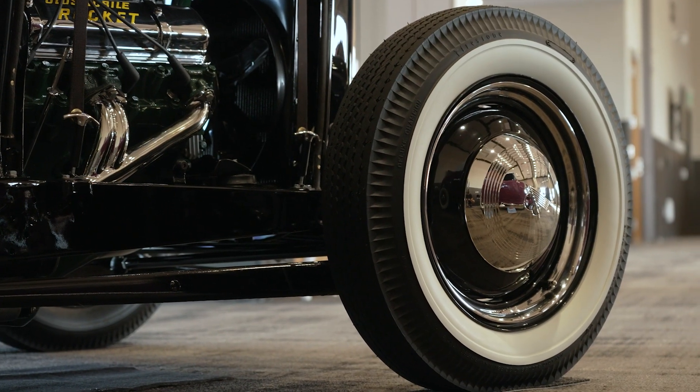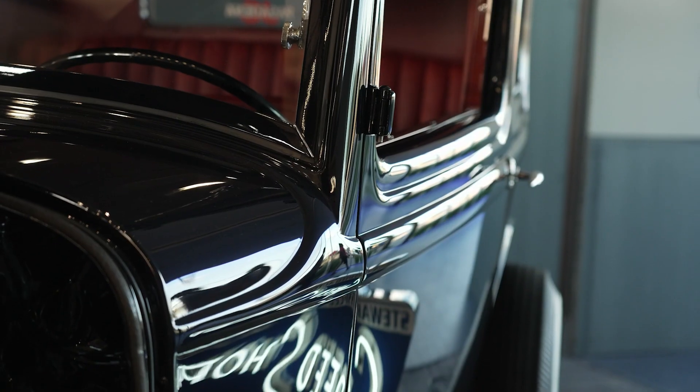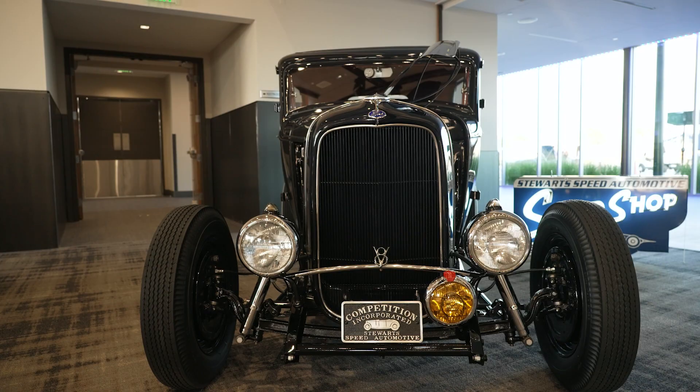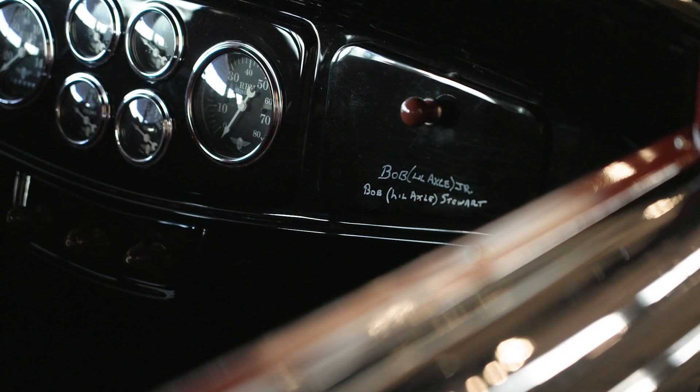They call them Dago axles because they're from San Diego, California. A lot of people get confused about why it's called a Dago axle. He roughed in the car with the bodies he had in the shop — he had two sedans, three coupes, frames, and all his Dago axles — so he built it as a roller.